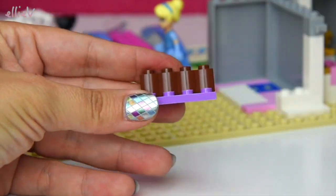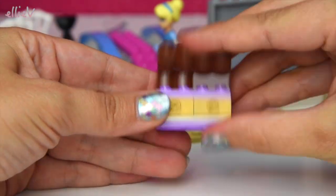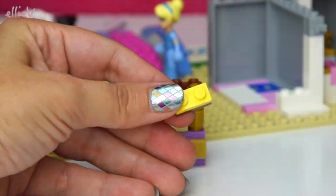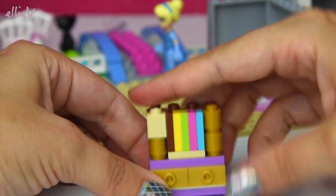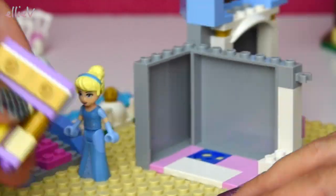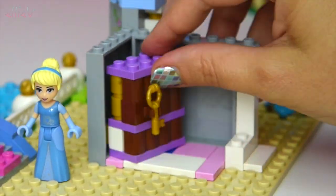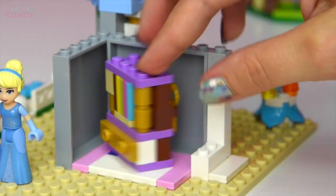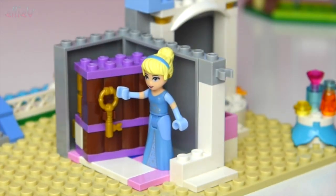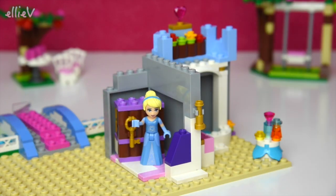Now we've finished the bathroom. This next room is a really cute little feature — can you guess what it is? Look, there's a hidden key behind it! It's a bookcase with a hidden back with a key on it. Cinderella has found it already! We'll keep building it, because we need this key later.